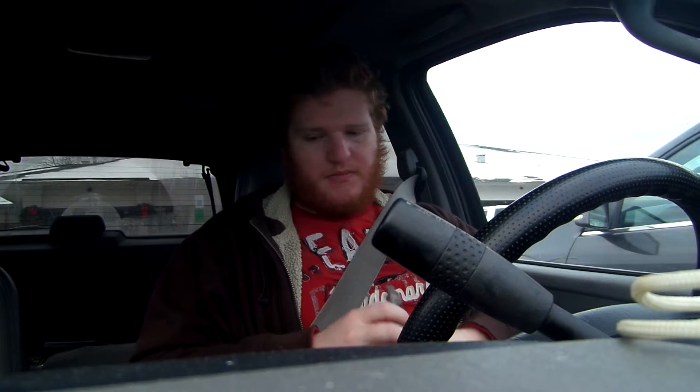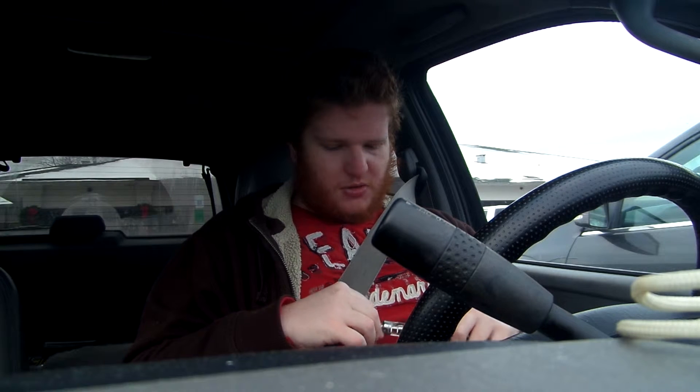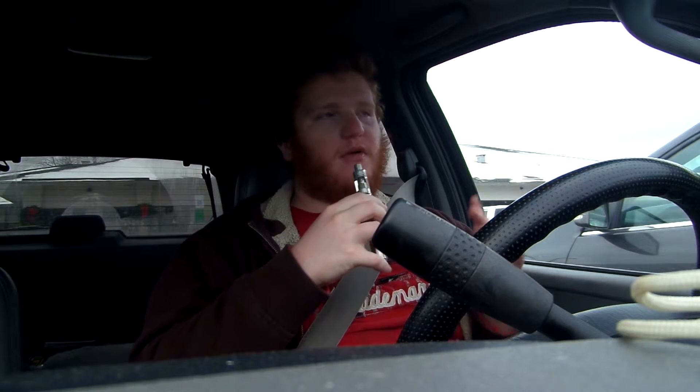Again, it tastes a whole lot like Oasis Mist, which is a pineapple coconut drink flavoring.